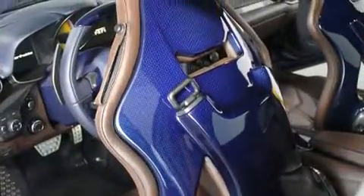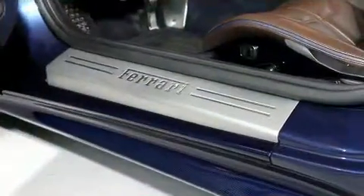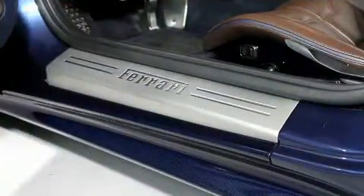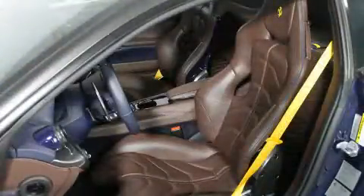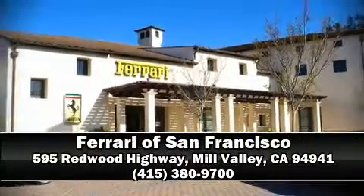Various mechanical systems are monitored by electronic stability control, keeping you on your intended path. A Carfax History Report provides you peace of mind by detailing information related to past owners and service records. Stop by our dealership or give us a call for more information.